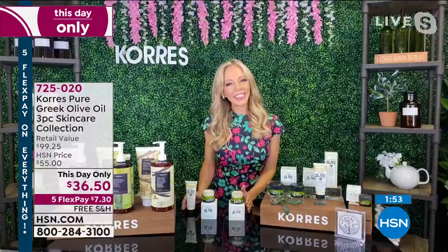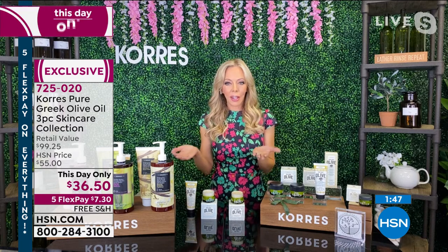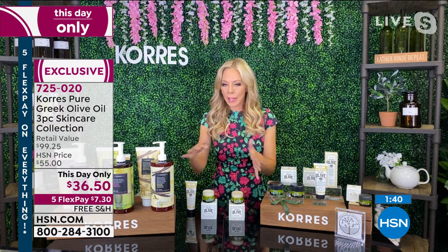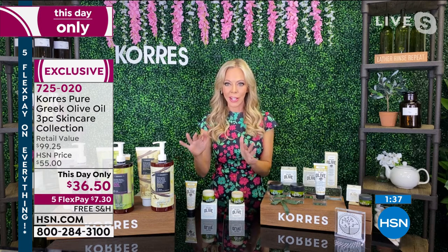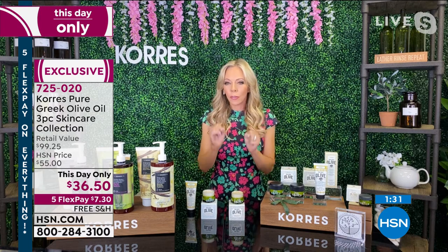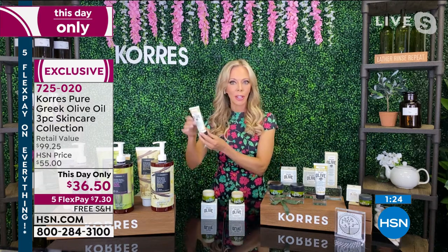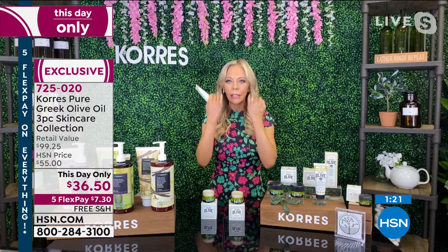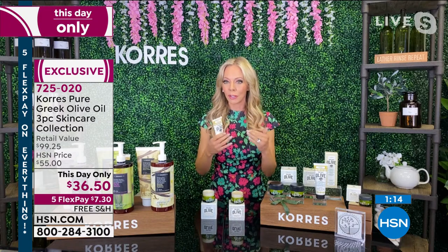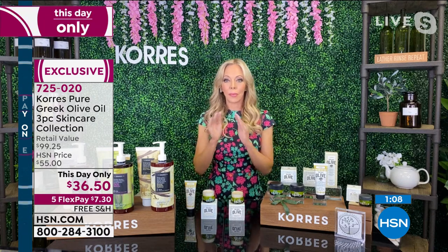Welcome to the show, my beautiful friend. Yes, this collection — and this is the first time we're airing it. You're getting three of our best sellers, all full sizes. You get this incredible exfoliating cleanser that you can use every single day. They're perfectly rounded olive stones that not only exfoliate and remove dead skin debris, but you can keep it in the shower and use it to cleanse and remove all dirt, oil, and dead skin. Because it's perfectly rounded, you can use it every single day — unlike jagged-edge exfoliators, which could be worse for your skin.